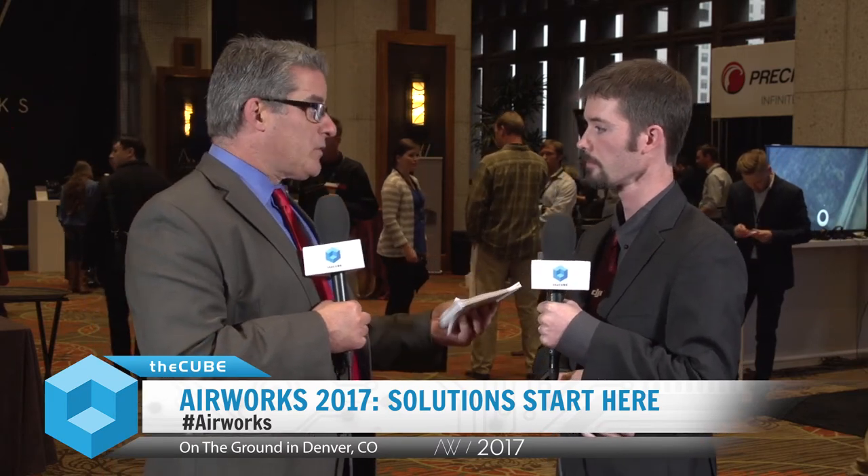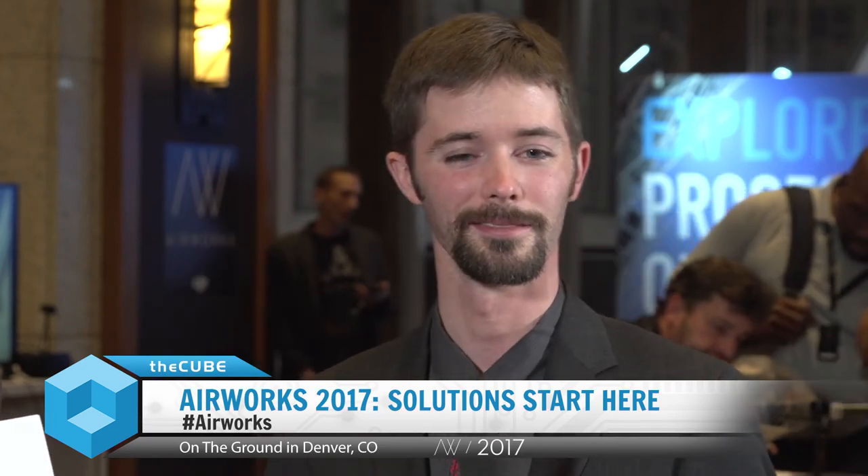That's a great case study using the big heavy lift equipment — much more fun. If you have any questions, hit them up at quadricopter.com. He's Chris Boots, I'm Jeff Frick, you are watching theCUBE. We're at DJI Airworks 2017 in Denver. Catch you next time, thanks for watching.